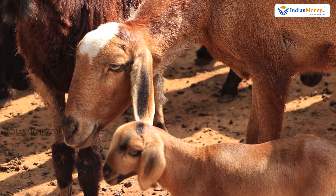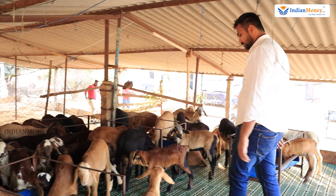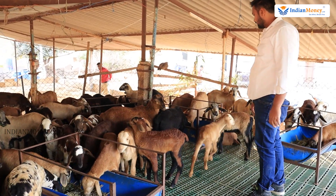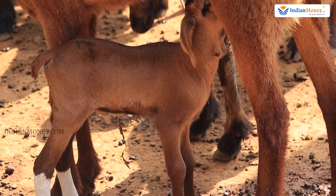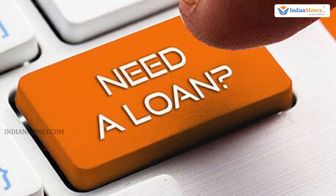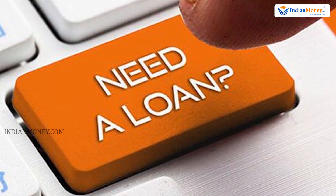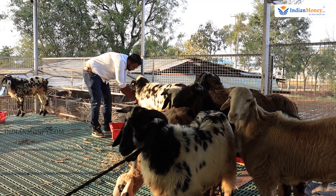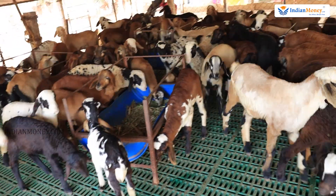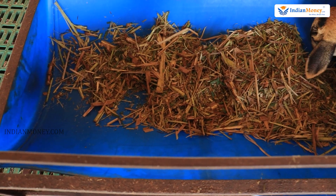Every 5 months we have kids. Every 8 months we have kids. We have kids in two years in this breeding farm. All times, we have kids.